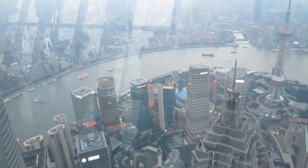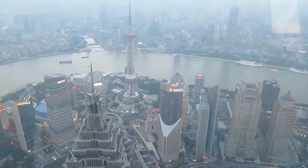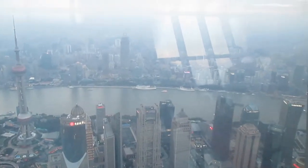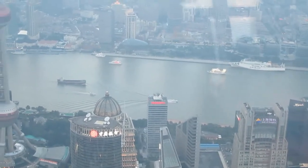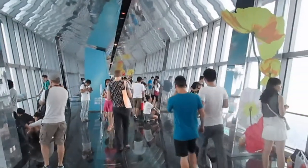Now we're up on the 100th floor, and as with so many of these things the picture probably doesn't give the view true justice. You can see some of the boats coming up the river. There are quite a few people up here tonight.